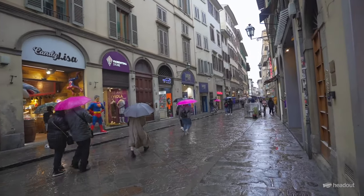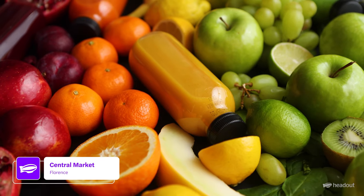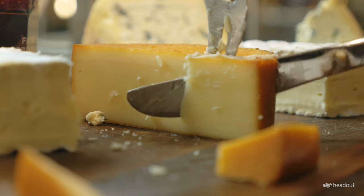And to get a feel of the local food culture, head to the Central Market. You can find everything from fresh fruits and vegetables to meats and cheeses.